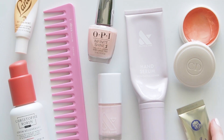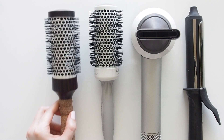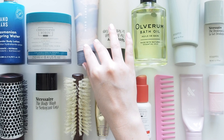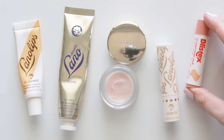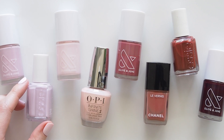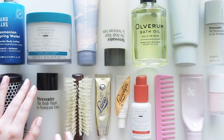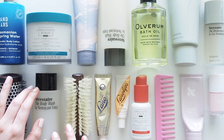A lot to get through here too and lots of reappearances so I'll keep each section fairly short and sweet, which is sort of the opposite of what this group of products represents overall. They're the taking your time, treating yourself, enjoying scents and textures types of self-care moments. I hope you get to have a few minutes of calm while you watch.